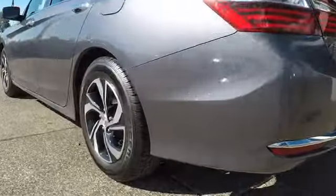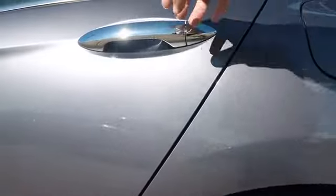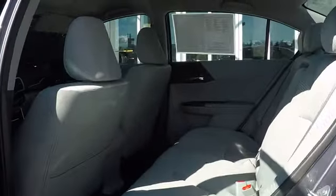Keyless entry, backup camera, front wheel drive, trip computer, clock, tachometer, outside temperature gauge, day and night rear view mirror.